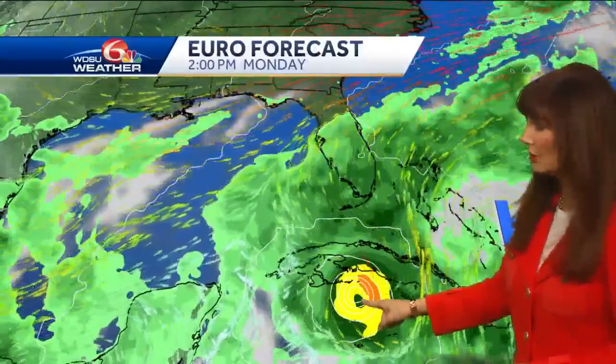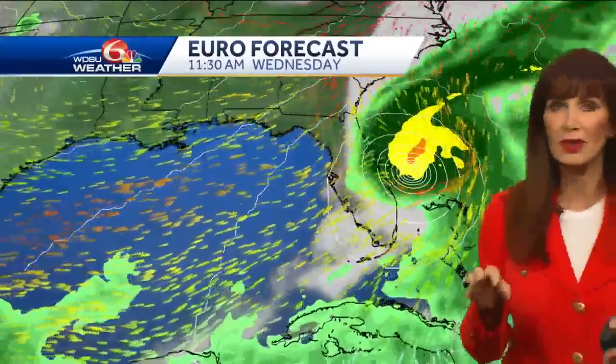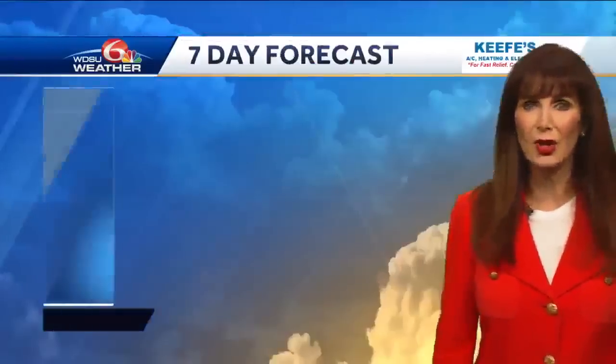This is the European model, forecast to move over central Cuba — this is Monday night — and then to the northeast over towards the Florida Keys, that is Tuesday, and then it shoots off to the northeast. These models can still change, so we've got to continue watching it. But what I've seen is a shift to the east, and both models agree with that, and it's moving a little bit faster. So that's good news for us.